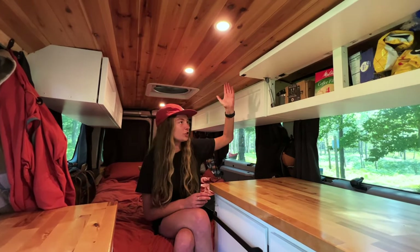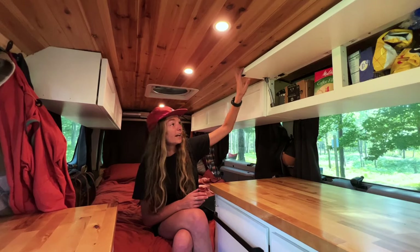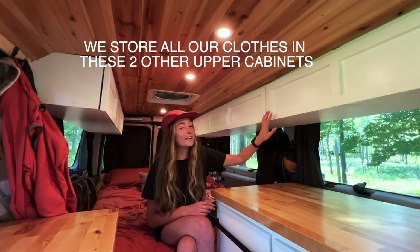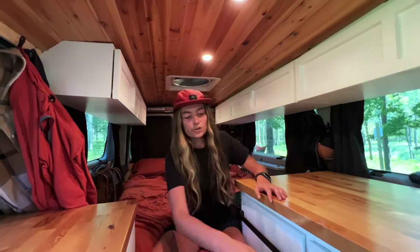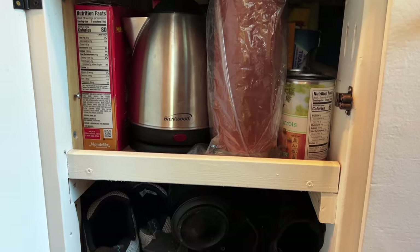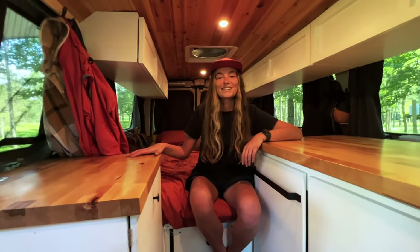We have upper cabinets that Andrew built himself — he even put shaker-style faces on the front. We use this one for kitchen storage: dry food, chips, snacks, pasta, coffee stuff. It didn't look like this when we went on our trip — it was just regular plywood before. We also have more dry storage in the cabinet below with canned goods, a water kettle, crackers, and we have shoe storage and blankets at the bottom.